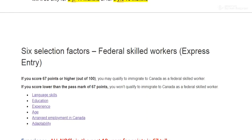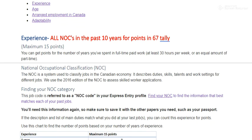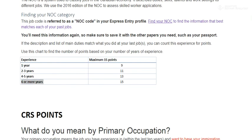In the six selection factors — the 67-point tally — you need 67 out of 100 to qualify. If you don't reach 67, you're out. Points are based on language, education, experience, age, job offer, and adaptability. At this stage, all NOCs are eligible to be counted. For example, if you have one year as an engineer and one year in sales, both experiences — if they qualify as skilled — are counted. The maximum points are for six years or more, which is 15 out of 100.